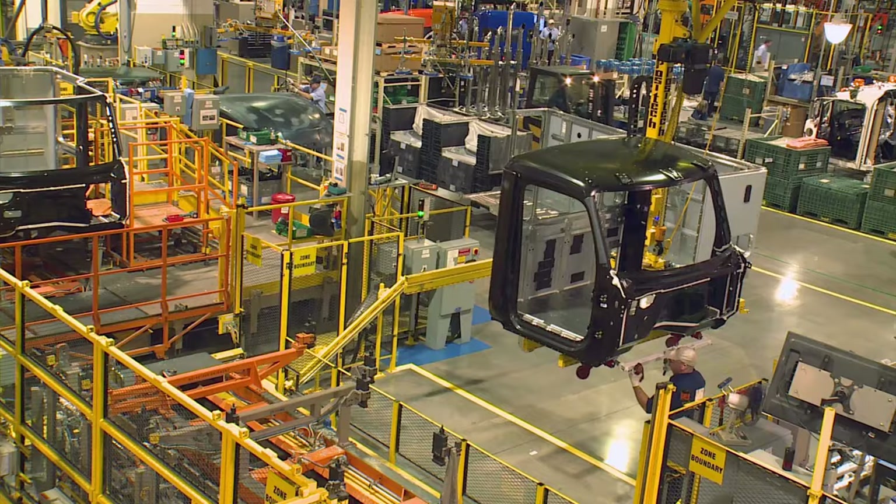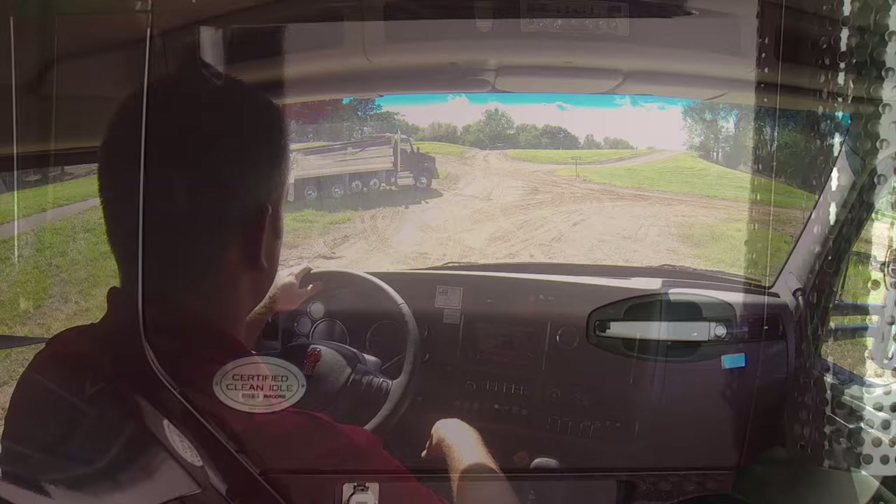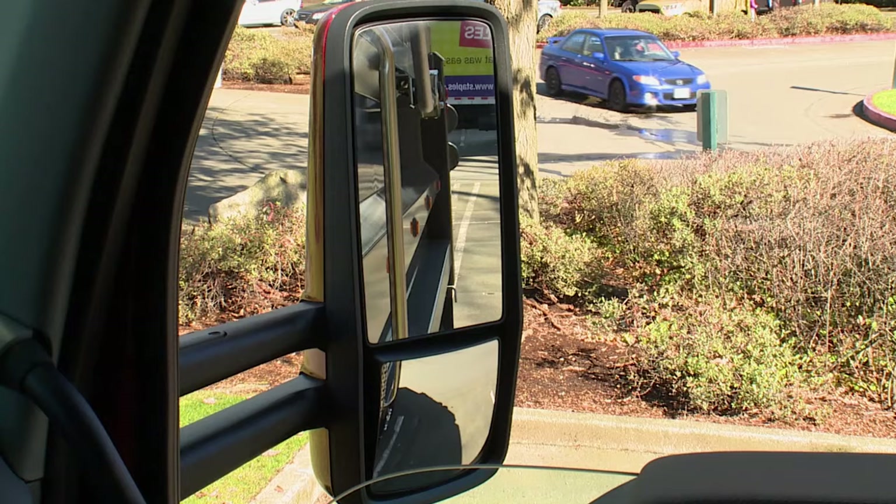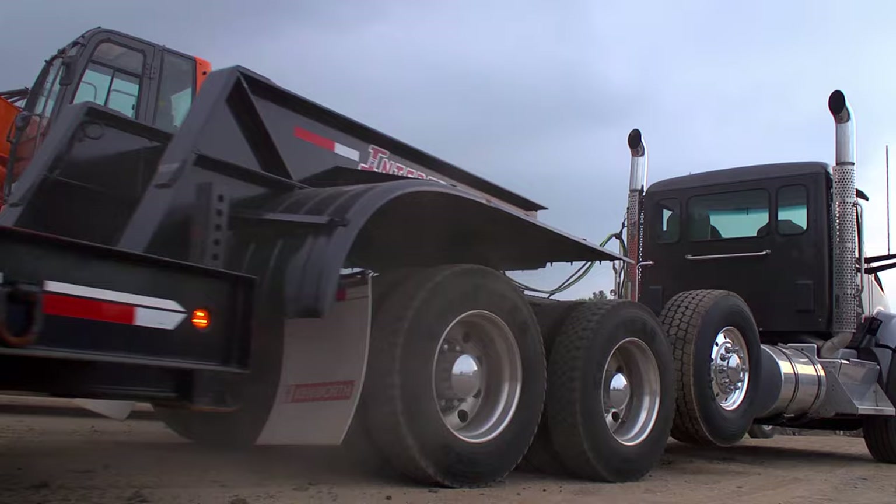The stamped aluminum doors close with ease and seal the elements and noise out. Inside, the T880 drivers are in command of the job site with a panoramic windshield, extra-large dual glass side mirrors, and optional triple rear windows that optimize visibility fore and aft.